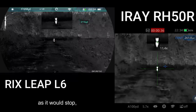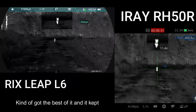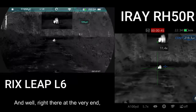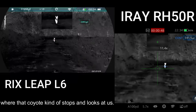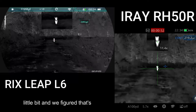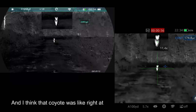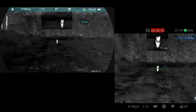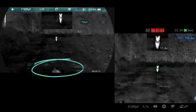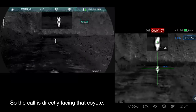As it would stop, I would turn the call off, and the curiosity got the best of it — it kept coming and coming. Right there at the very end you can see where that coyote stops and looks at us. I was adjusting my tripod a little bit and we figured it was time to take a shot. That coyote was right at 70 yards. You can see right here at the very bottom of my scope — that's actually where the call is, directly facing that coyote.